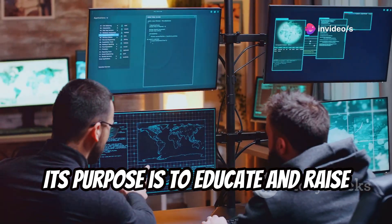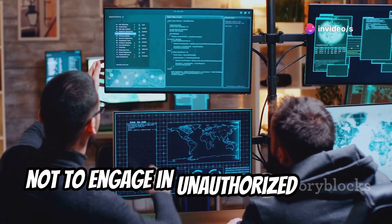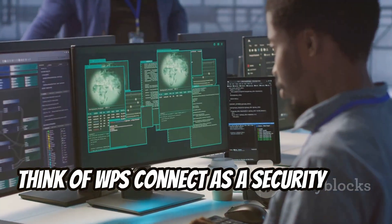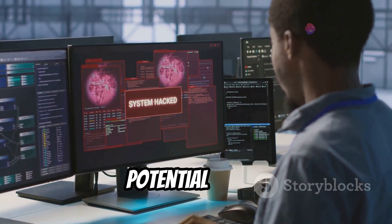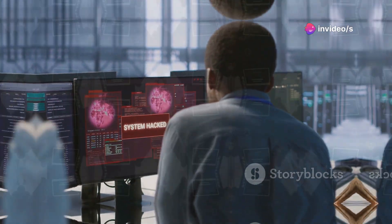Its purpose is to educate and raise awareness about WPS vulnerabilities, not to engage in unauthorized access. Think of WPS Connect as a security audit tool for your own network, helping you identify and mitigate potential risks. Always use it responsibly and within the bounds of the law.